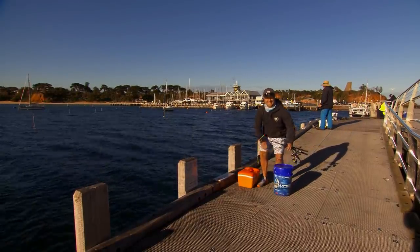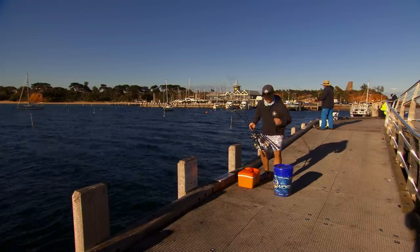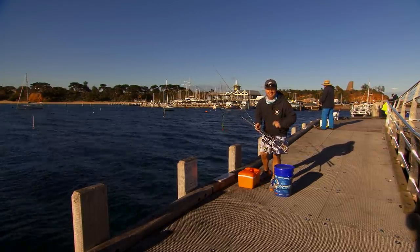This looks like as good a spot as any, and today the target species is garfish. I've got my bucket — I'm going to sit on that. I've got this little container full of burley. I've got my floats. It's going to be a lot of fun.